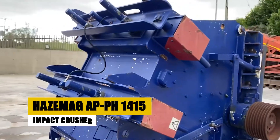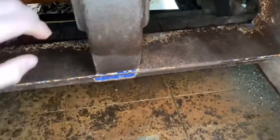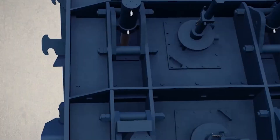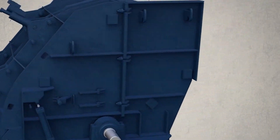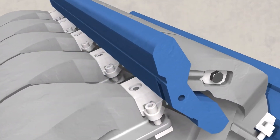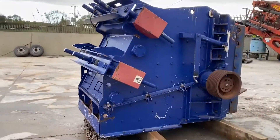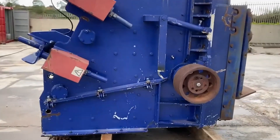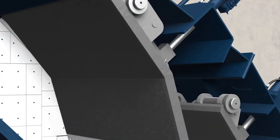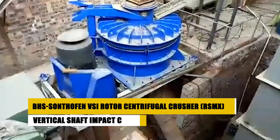The HAZMAG APPH 14-15 is a heavy-duty impact crusher often found in cement plants and limestone processing facilities. It's built for large-scale crushing, with a capacity of up to 1,200 tons per hour. This powerful machine uses impact force to break materials down, making it perfect for handling softer stones and materials. It comes with an adjustable impact apron system, allowing operators to change the crushing gap with ease — optimizing the material output size and minimizing wear on the machine. With its high capacity and efficient design, this impact crusher is a favorite in industrial crushing settings.